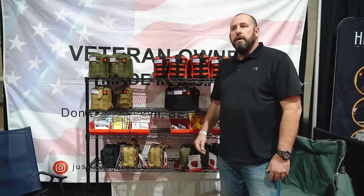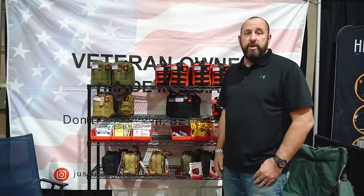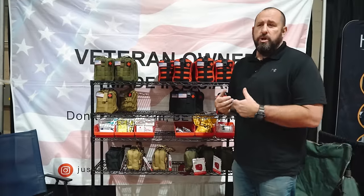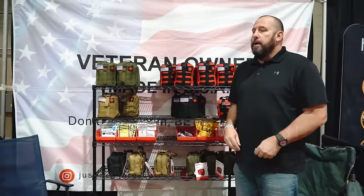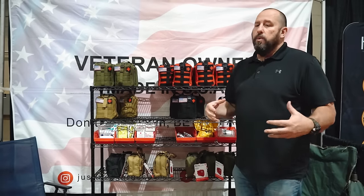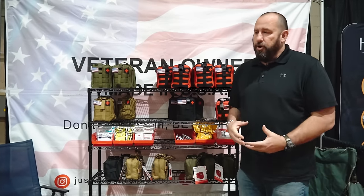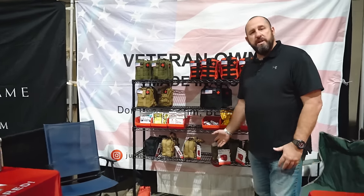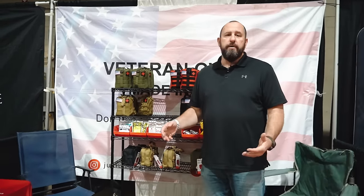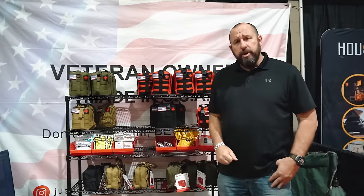We also sell individual items so you can build or enhance your own kit. We also sell Narcan — with opioid overdoses going on now, Narcan is a huge thing to have. I'm a Stop the Bleed instructor and everything I sell is EMT, paramedic, and first-responder rated. We don't use anything off of Amazon or eBay — we build them custom-made. We are a veteran-owned company; I was in the Air Force from '88 to '92.